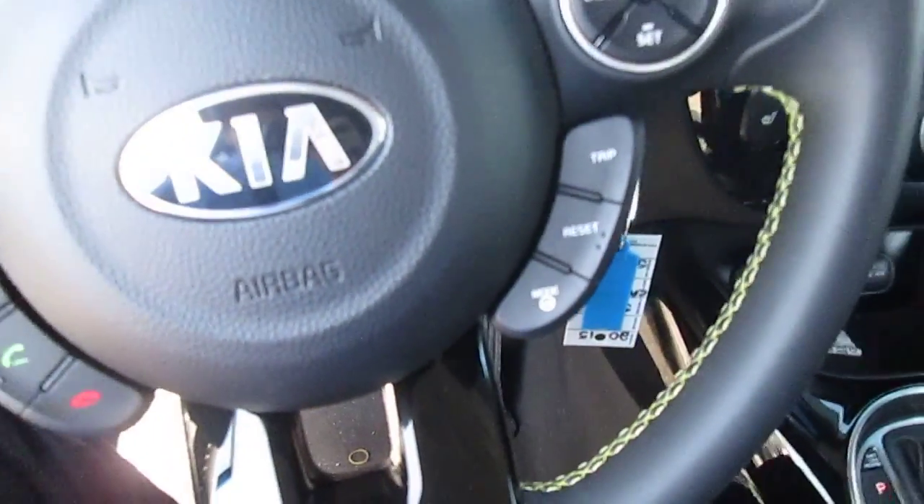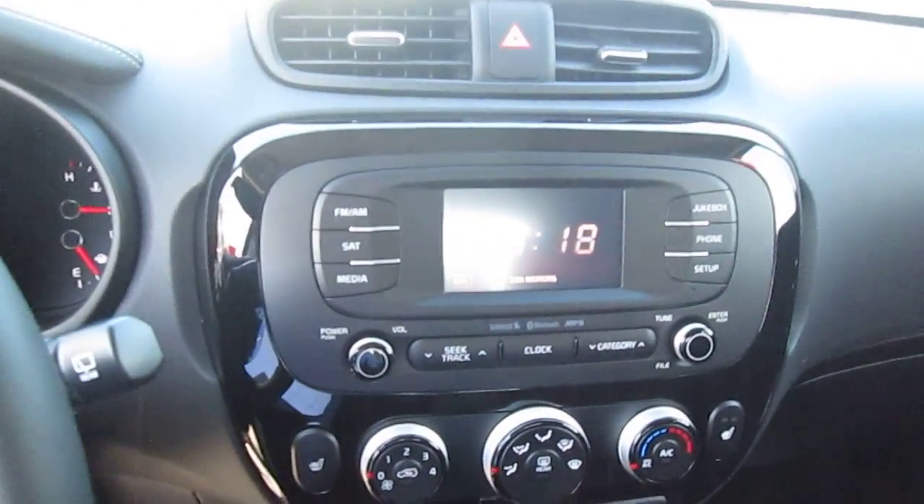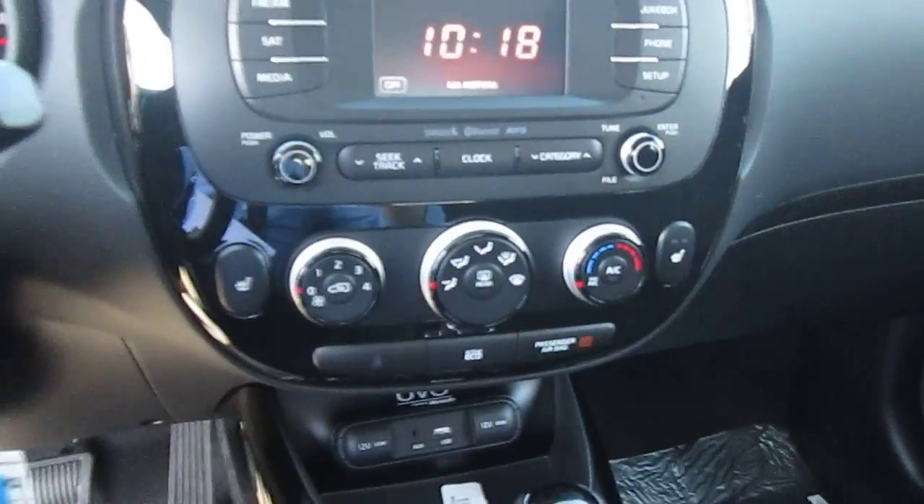Just right here — adjust your steering. You have your active eco features, your UVO system right here, climate control, heated seats, and leather finishing.